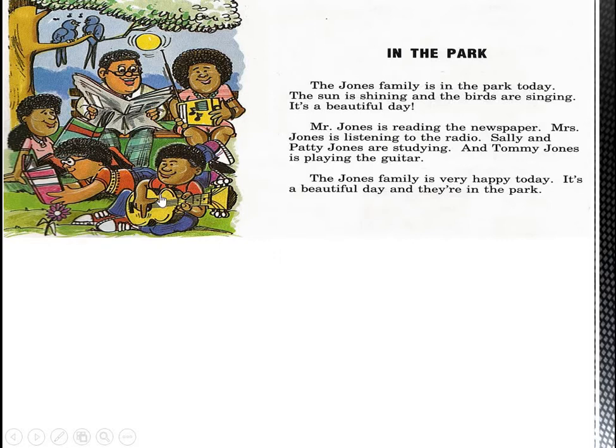Let's see together what each member of the family is doing at the moment, or now. Mr. Jones is reading the newspaper. If you look at Mr. Jones, you will find him now reading the newspaper. Mrs. Jones is listening to the radio. What is she doing now? She is listening to the radio now. Now, Sally and Patty Jones are studying. What are Sally and Patty doing now? They are studying.